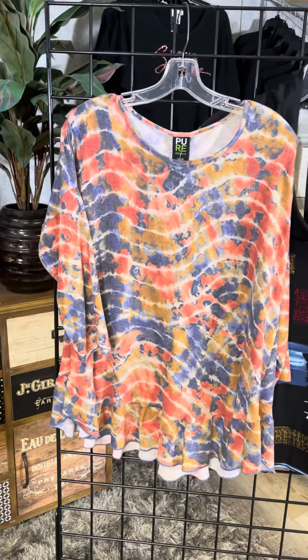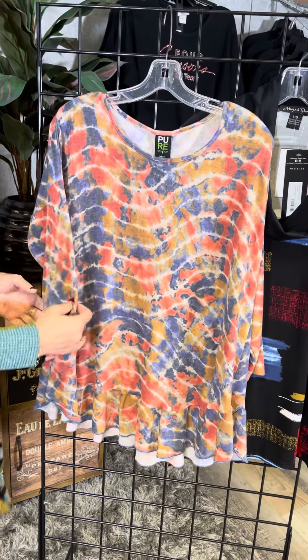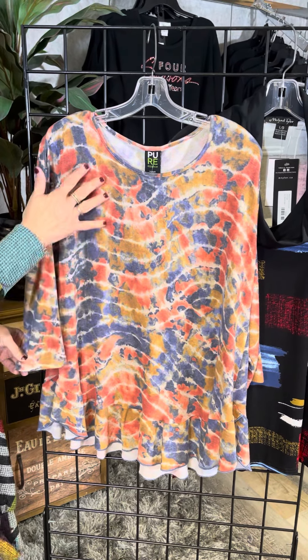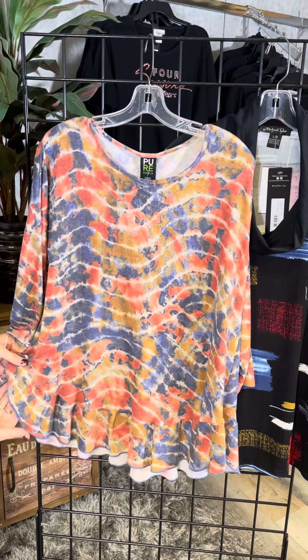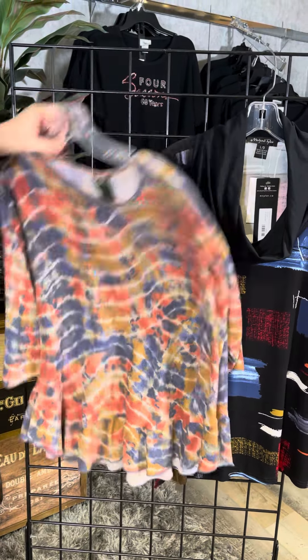The second top is also from Pure Essence and it's totally different from the first. This is a super soft brushed fabric — feels like butter. It has a wonderful little tie-dye pattern and a bit of a flounce bottom, kind of scalloped on the side, so it's very figure flattering.